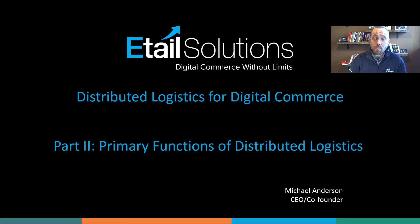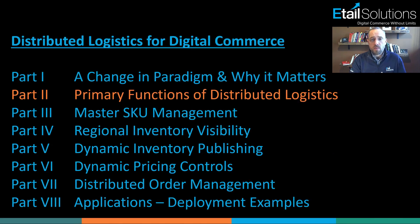Hi everybody, Michael Anderson with eTel Solutions. Thanks for joining me on part two of our deep dive into distributed logistics for digital commerce. If you missed the session last week, what we covered was really how distributed logistics for digital commerce is a shift in paradigm for more traditional distribution and retail.